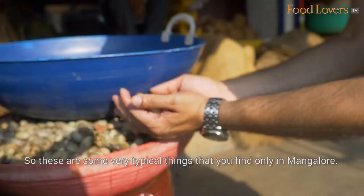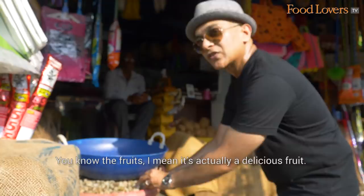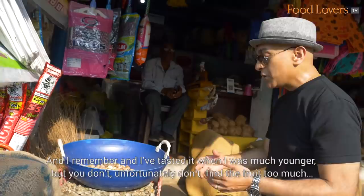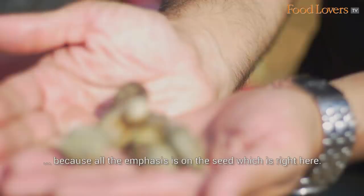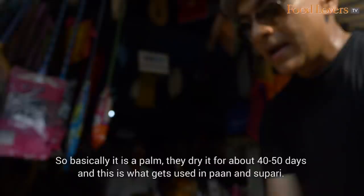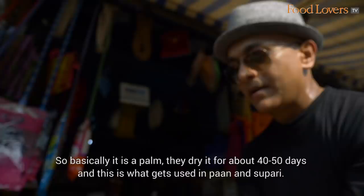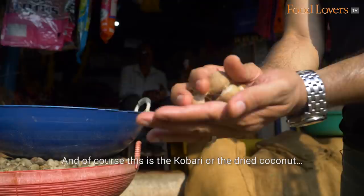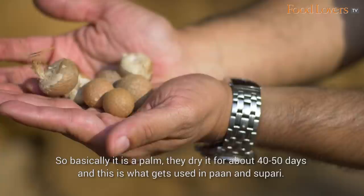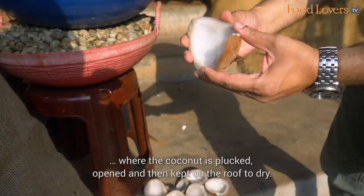These are the cashew seeds — the cashew kernel. You take these seeds, open them up and you have the tender cashew inside. The cashew fruit itself is delicious, though you don't find it too much because all the emphasis is on the seed. Also here is Areca Nut or Betel Nut — a major cash crop of Karnataka. It's a palm; they dry it for 40-50 days and it gets used in Paan and Supari. And there's also the kabri, the dried coconut, which is plucked, opened, and kept on the roof to dry. Coconut is a big part of Mangalorean food.